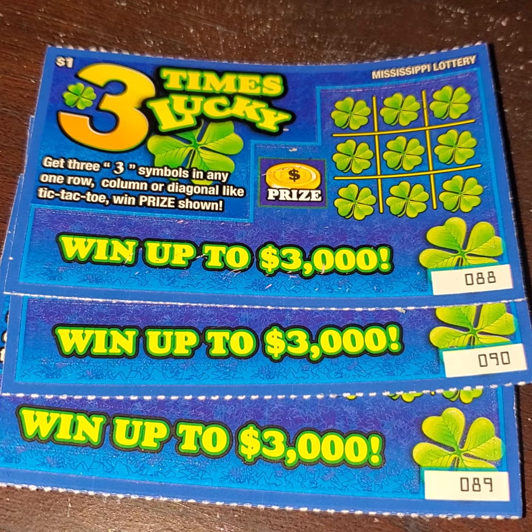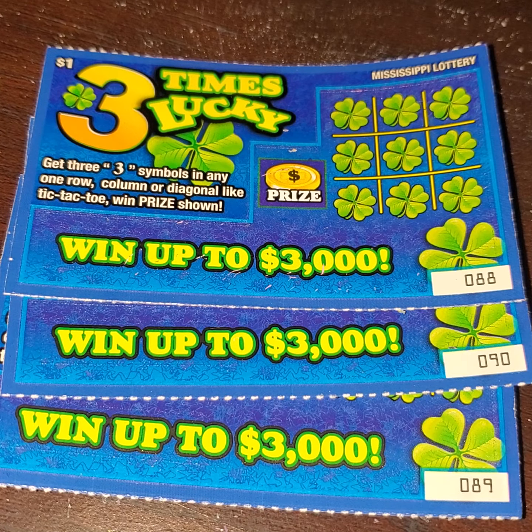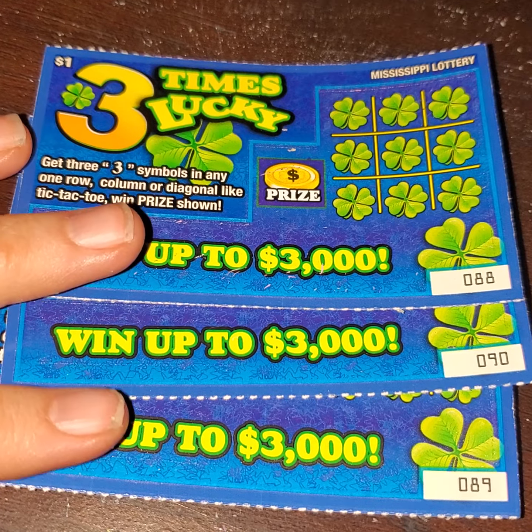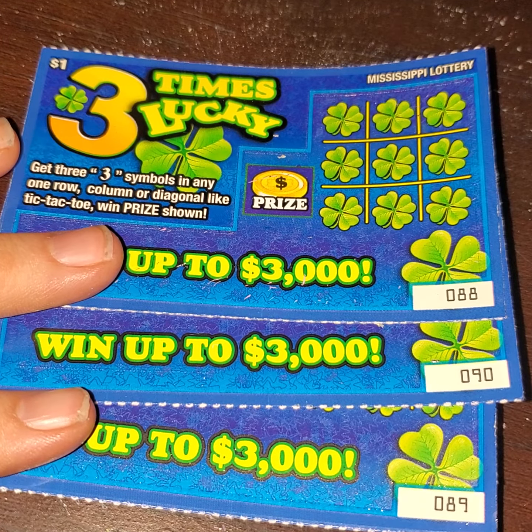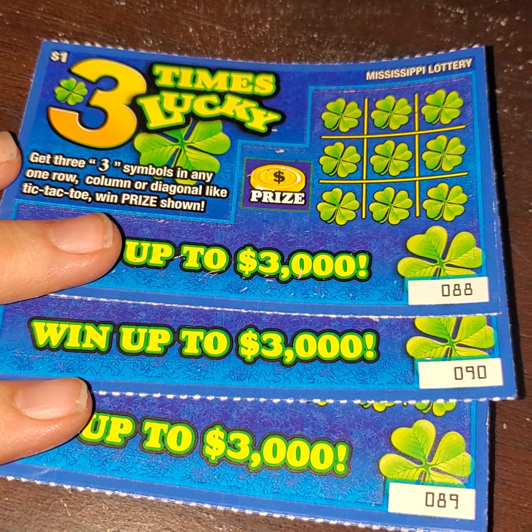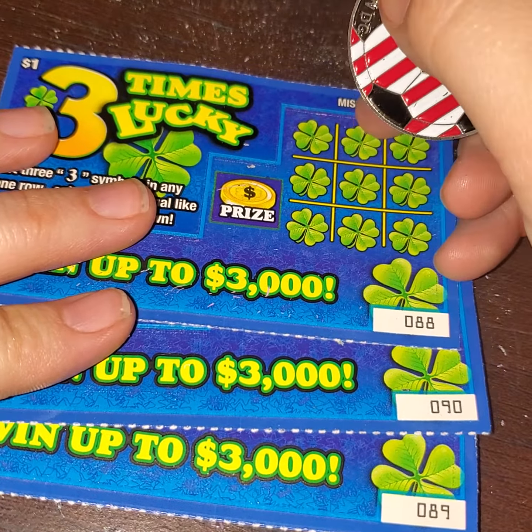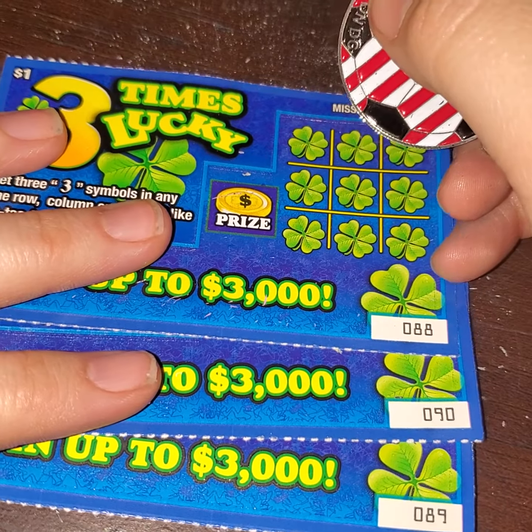Hey y'all, it's Magnolia Money, and I have three of the $1 'Three Times Lucky' tickets — tickets number 88, 90, and 89, obviously out of order. And if you have not hit the subscribe button, please go ahead and do so, because we do greatly appreciate that.